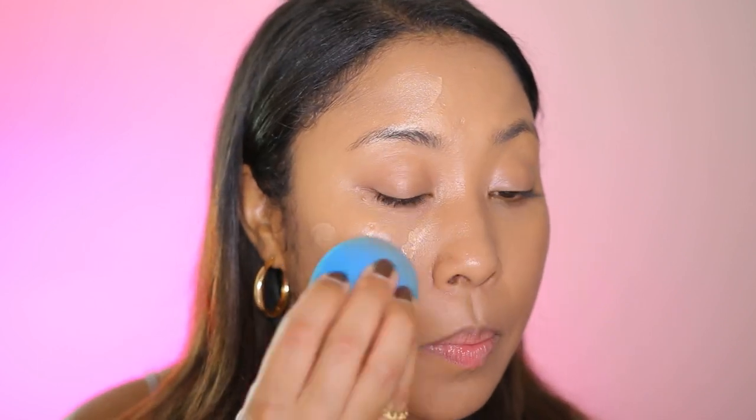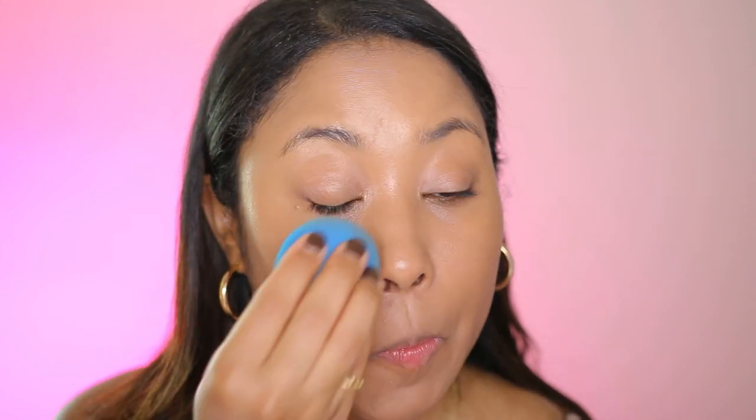I would honestly recommend using this foundation with just one layer and treating it more like a tinted moisturizer. I'm using the rest of the pump on the other side of my face. I did get a shade too light — you can kind of tell it's a little lighter than my complexion, but it doesn't look bad. I definitely should have stuck with just one layer because now I feel way too shiny, so I'm probably going to have to set this with powder.